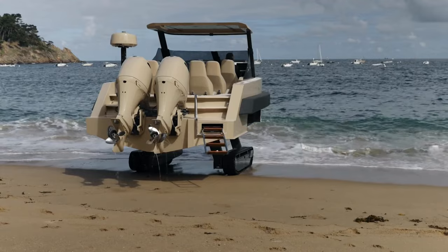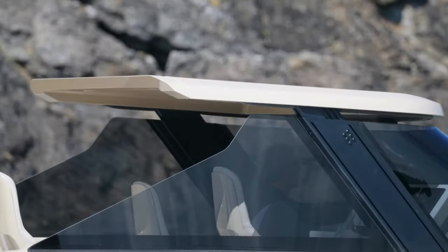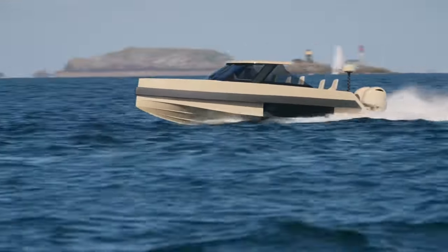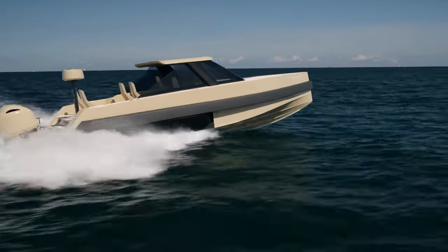Tailored for discerning yacht owners, its features include a retractable ladder, swim-platform freshwater shower, wet bar, refrigerator, and a premium sound system. The Commuter embodies the epitome of luxury, performance, and versatility, catering to those with a taste for the extraordinary in maritime experiences.